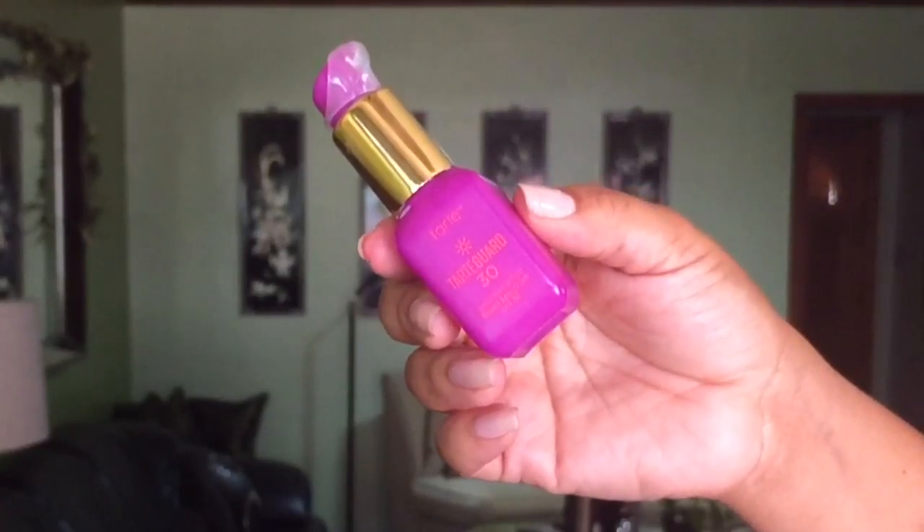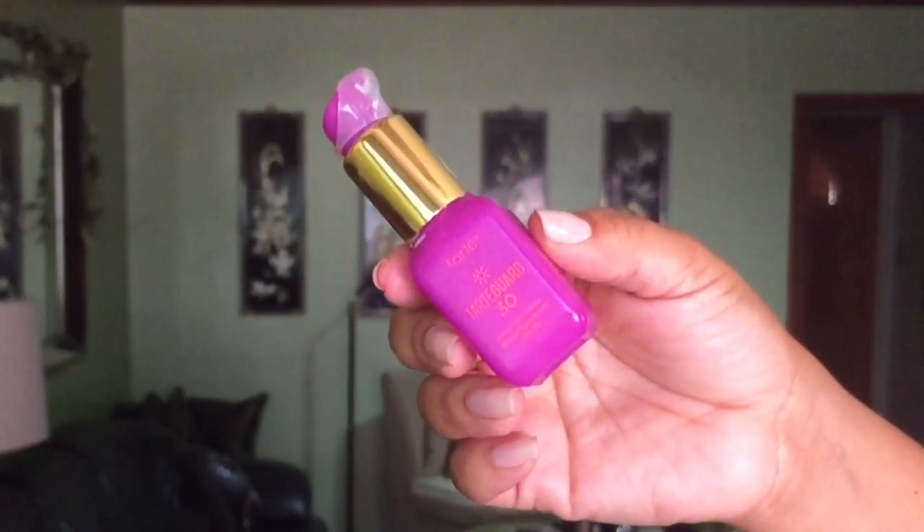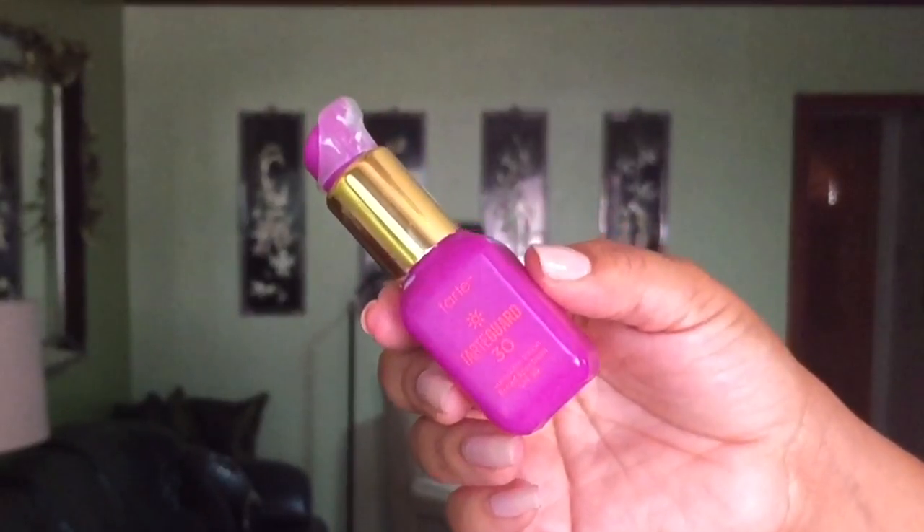The last skincare product I'm going to talk about is the Tarte Guard 30. I love this — I've gone through two bottles of it. I was having problems with running out of SPF, but this Tarte Guard is so good. It's like an illuminating, nice radiance type of product. It's not greasy, so if you are oily, this is the SPF I think you would really enjoy.